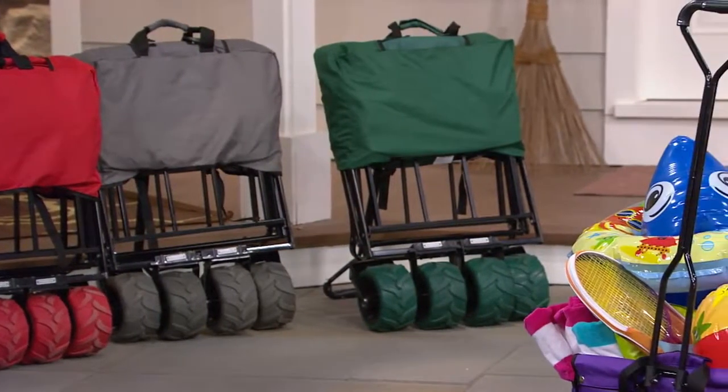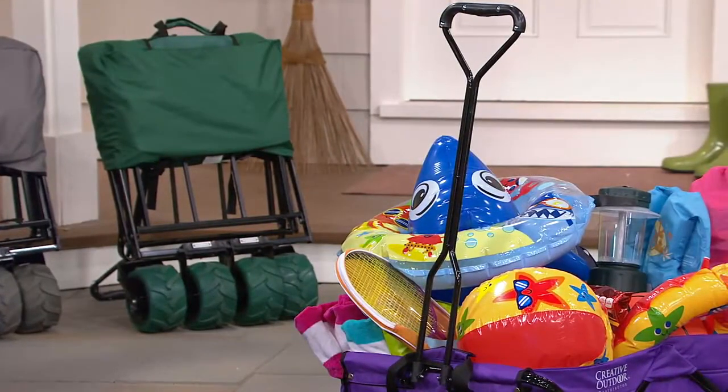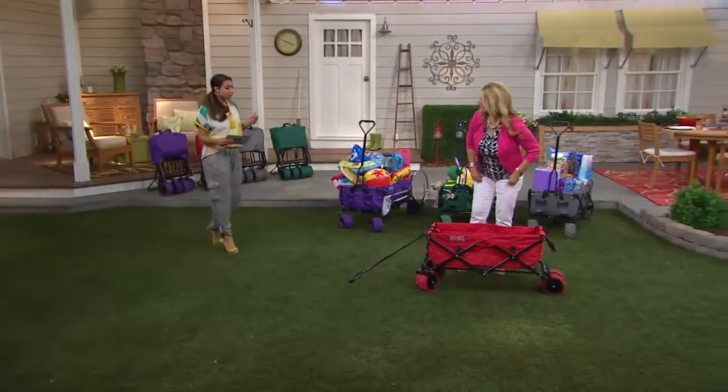And this is on four easy payments of $26.73. By the way, this wagon you'll only find here at QVC — it was created just for us.